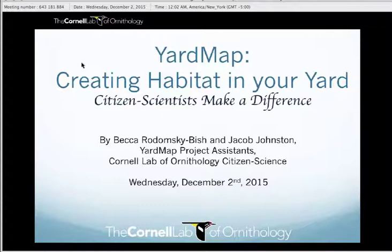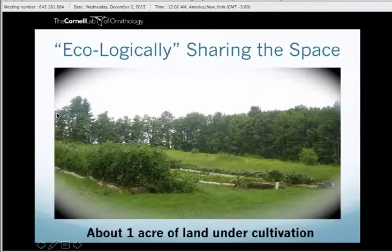YardMap essentially allows scientists to better understand how landscape use and gardening choices affect birds and wildlife populations in residential or urban settings. Most of us have yards that were at one time a wild space before it was a yard, before it was a city, before it was a neighborhood, before it was anything. We're looking at ways that we can share the space with ecological concepts and techniques, using ecology as it has been proceeding through centuries of time in order to coexist.